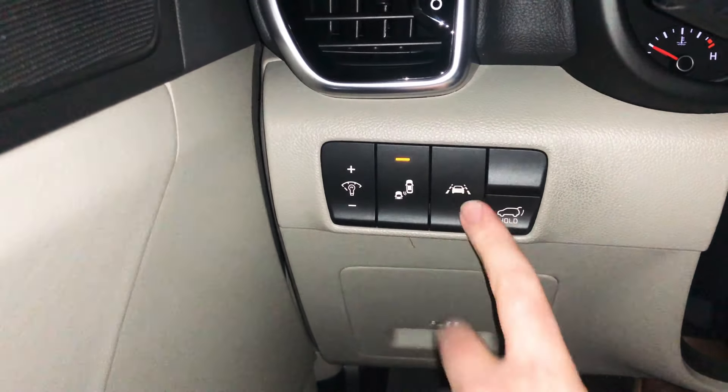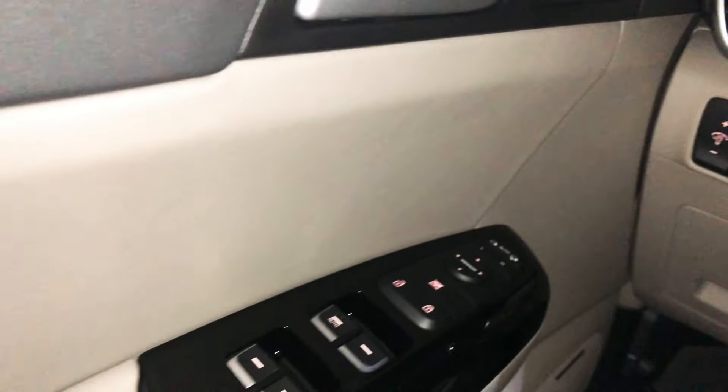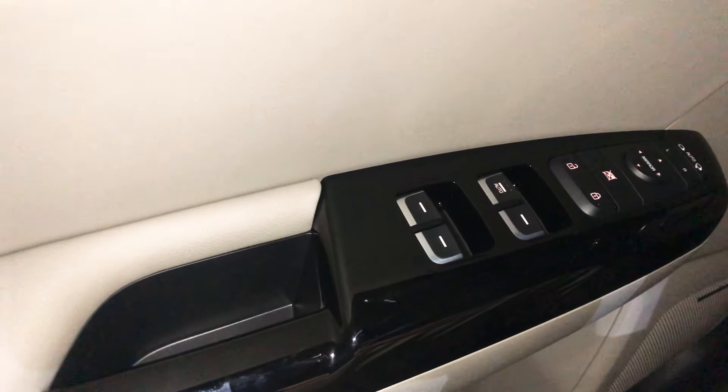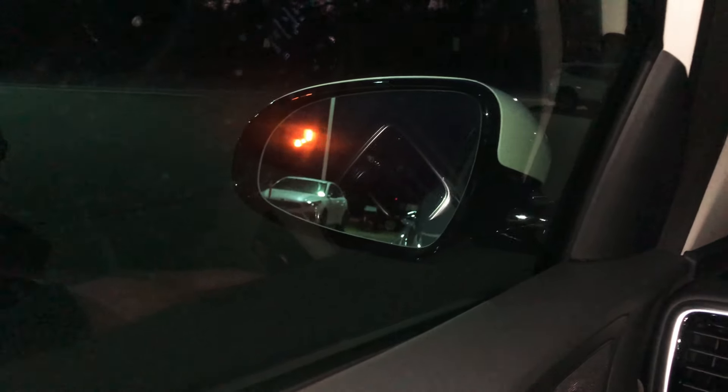The Sportage also has interior illumination controls, blind spot monitoring on/off, lane departure warning, and a press-and-hold button to open the power liftgate. On the door you have power windows and power locks. The blind spot warning illumination is visible from the driver's seat.